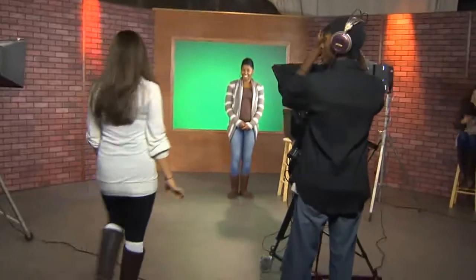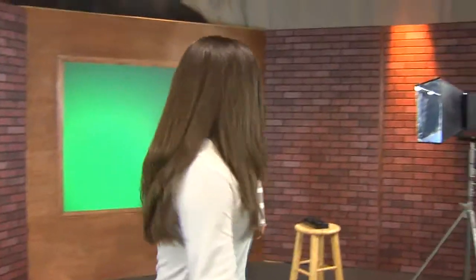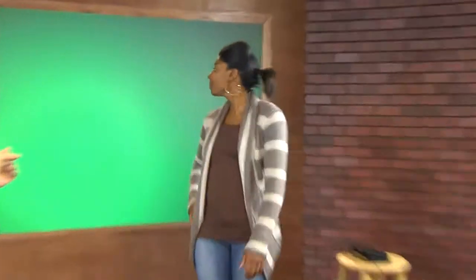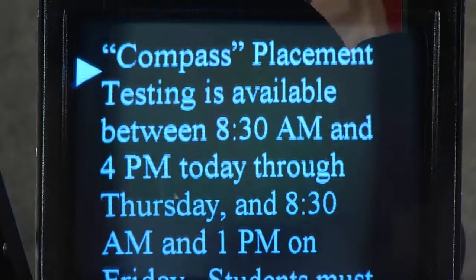Welcome to our television studio. This is our set for Daily Delivery that we have currently set up. You'll notice that we have a green screen right here behind Krista, and we use our green screen to key in our background in post-production. In addition to that, we've got our teleprompter here, and all the words will scroll on the teleprompter for the talent to read. We also have a camera, lights, and—